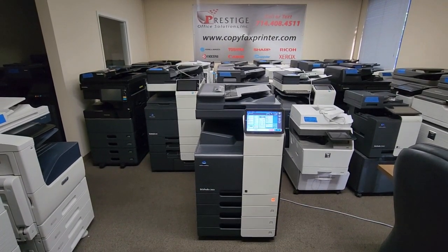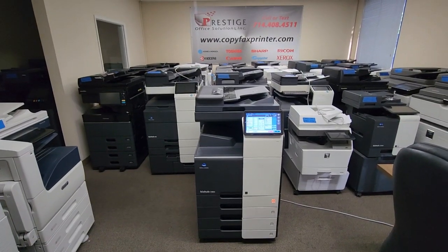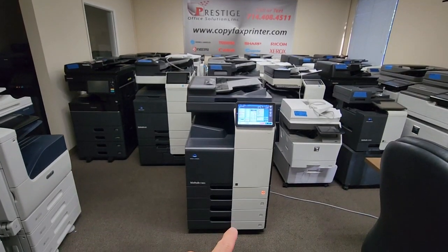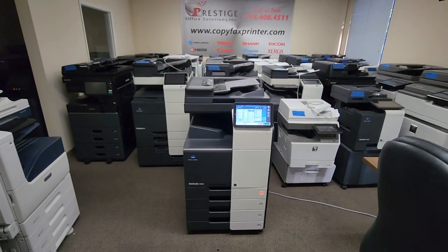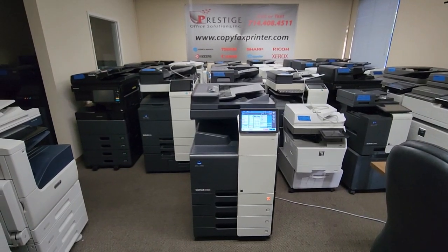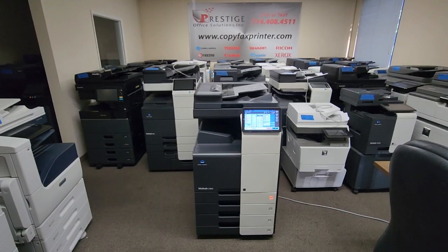It will copy and print at 36 pages per minute, both color and black and white. This specific machine has the optional two cassette pedestal that you see here, so now you have a total of four paper trays, up to 12 by 18 size — so you've got ledger and also 12 by 18.